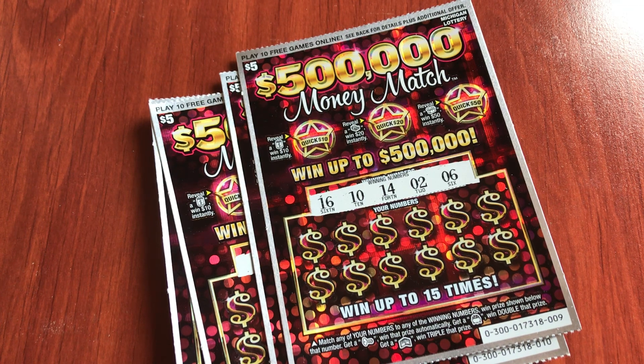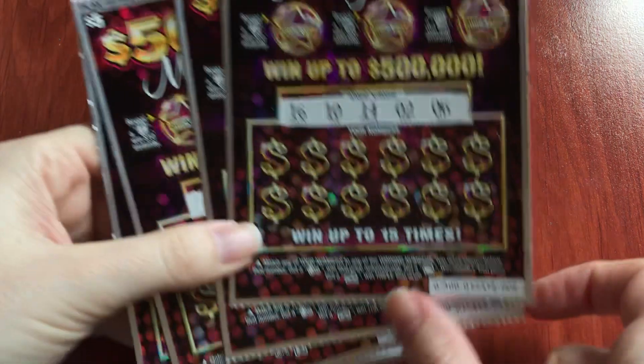Hello everyone, and today I have four of the new $5 tickets from the Michigan Lottery for May of 2019. These are the $500,000 Money Match tickets.